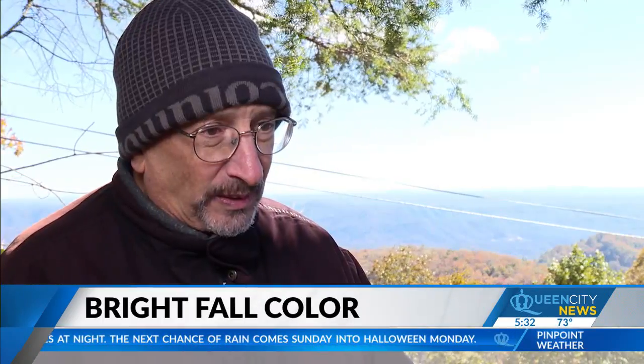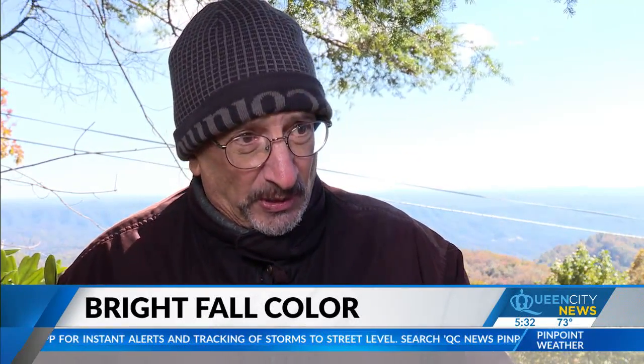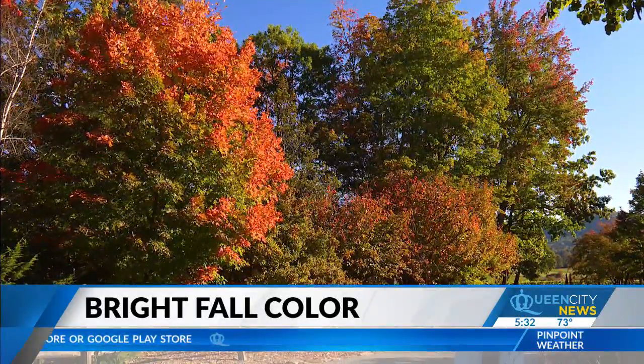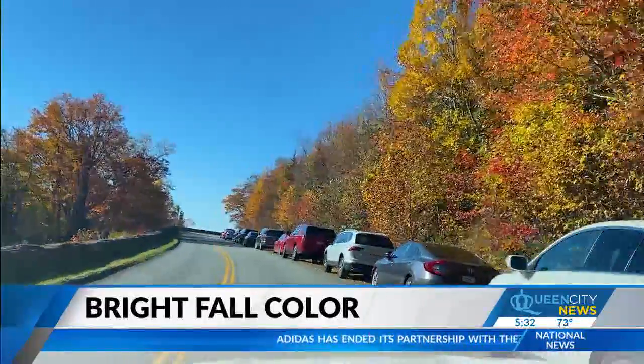Some trees cue in on day length — they're sensing the shortening of the days, and no matter what, they just start turning. Whereas trees like maples cue in on both day length and really focus on temperature. As fall loses its cool cues for the trees, the color season can be shortened, delayed, and mistimed. So if you have a warm year, those trees focusing on day length do their thing at the same time no matter what. But the ones focusing on temperature are delayed, and then you spread out the color season instead of having everything come at one time. And in tourism, timing is everything.